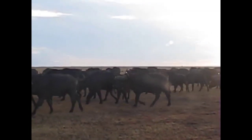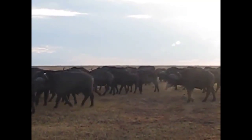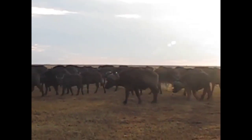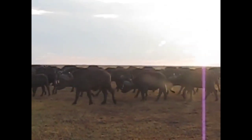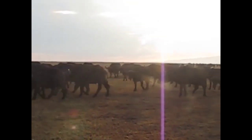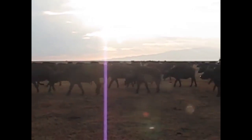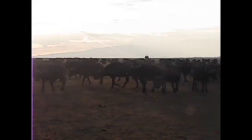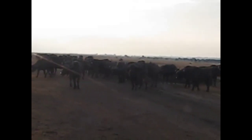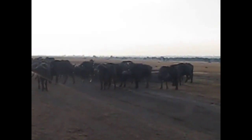Probably the most abundant animal in this conservancy is buffalo. There are many, many herds like this — herds of hundreds. They're everywhere. So the lions have clearly specialized on buffalo here, and you see buffalo carcasses scattered here and there.